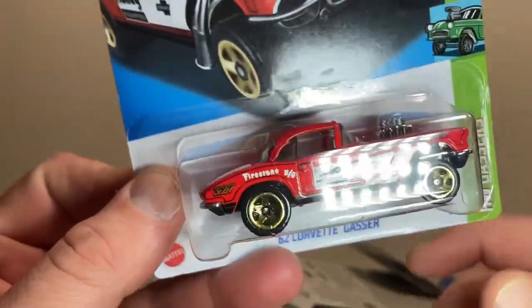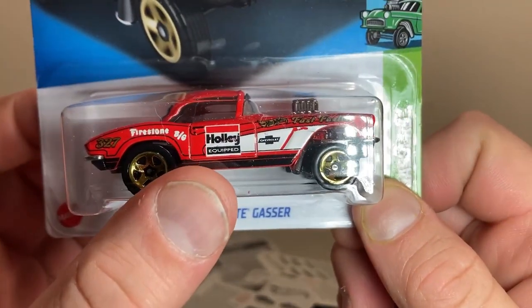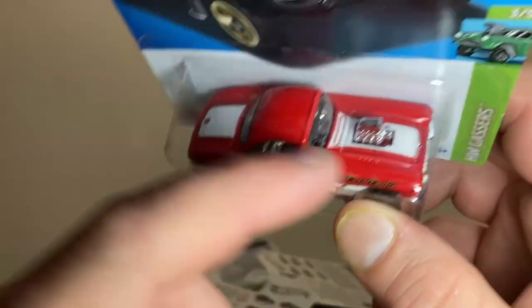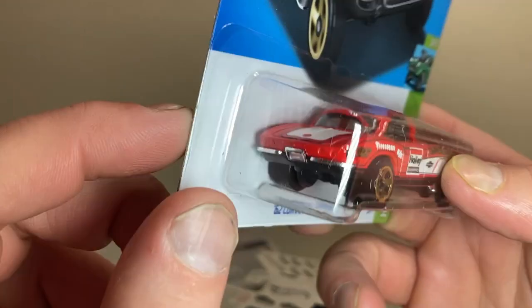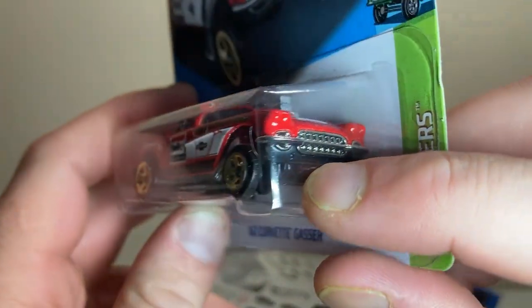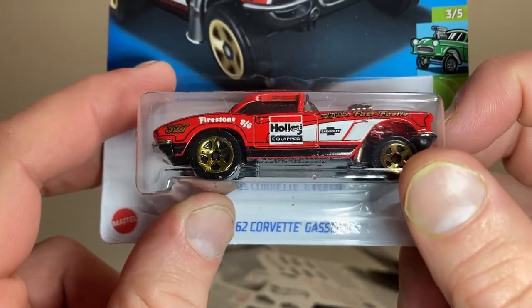We've got a '62 Corvette Gasser, and this thing just looks cool. Holly equipped, Firestone, BG 327, fast fuels — got the blower on top with the motor peeking out of the front of the hood. Nice white stripe running red all the way to the back, with a spot for the Corvette logo. Taillights are all red, nice silver bumper on fore and aft with a great grille detail. Nice gold wheels. Me being a Corvette owner myself, I can always get behind just about any Corvette.